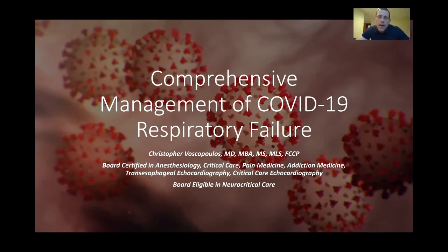My name is Christopher Viscopoulos, and this talk is on the comprehensive management of COVID-19 respiratory failure, in which we'll start with the basics of when to start supplemental oxygen, when to progress to high-flow nasal cannula and how to monitor success on it, when to consider a trial of CPAP, why we're avoiding BiPAP, when to consider intubation, how to manage mechanical ventilation, when to consider tracheostomy and how to perform it, as well as when to consider VV ECMO.